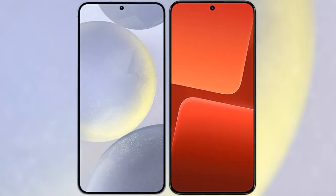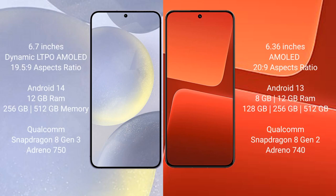I will compare the new Samsung Galaxy S24 Plus with Xiaomi 13. Samsung Galaxy S24 Plus comes with a 6.7-inch Dynamic LTPO AMOLED display and aspect ratio 19.5:9. Xiaomi 13 comes with a 6.36-inch AMOLED display and aspect ratio 20:9.